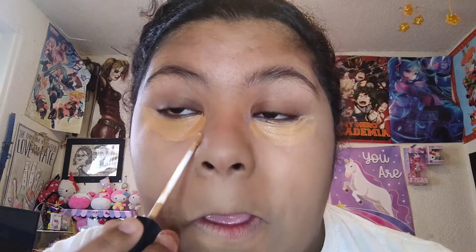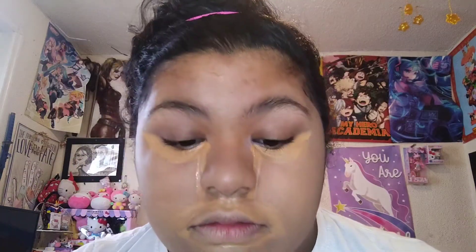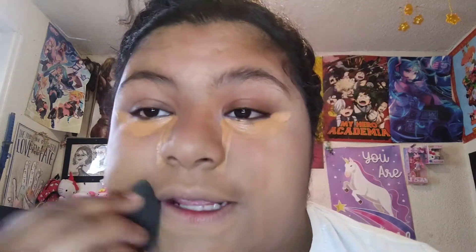This is how I do my concealer — I do a little wing action under the eye, around my lips, around my nose area, and around my eye area. I just pat that all in. After I get done patting that all in, I was going to put more concealer, but I'm going to go ahead and do my eyeliner.